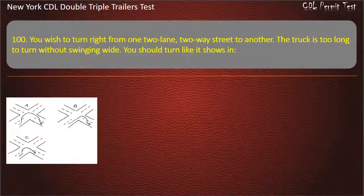Question 100: You wish to turn right from one two-lane, two-way street to another. The truck is too long to turn without swinging wide. You should turn like it shows in Figure C, Figure B, or Figure A. Answer: Figure B.